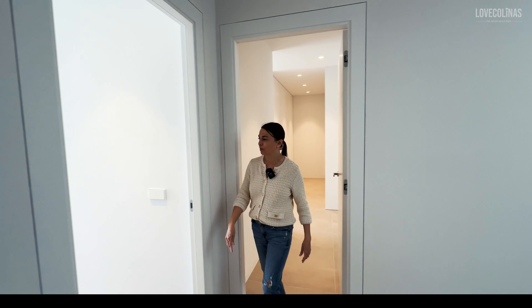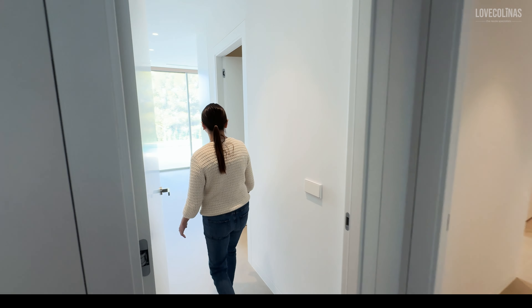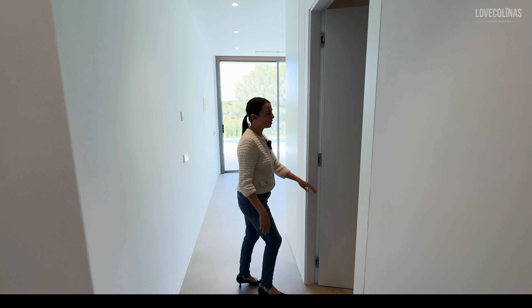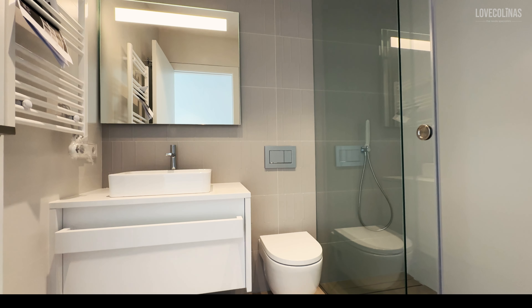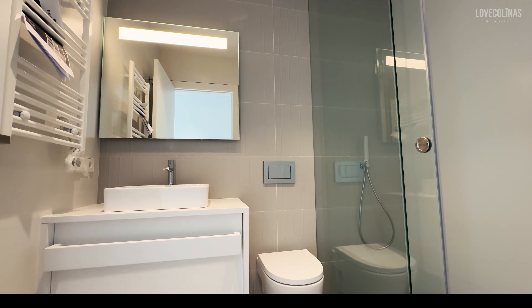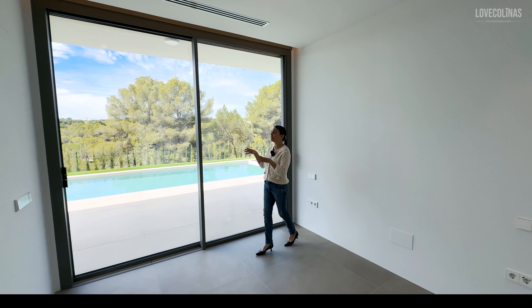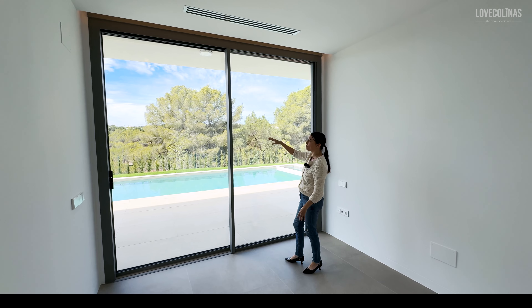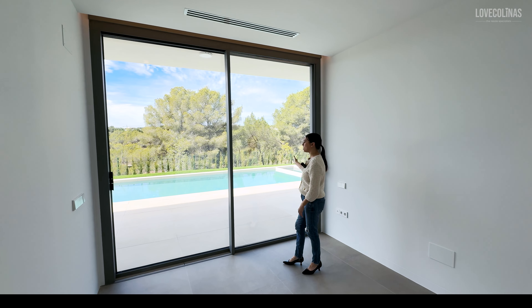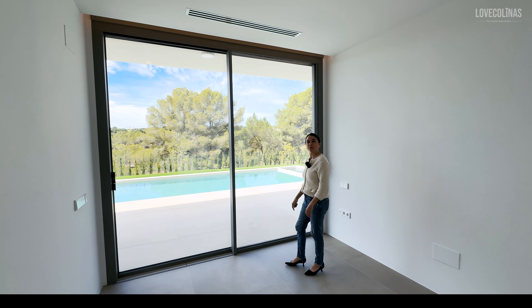And the next bedroom here has another en suite bathroom with a floating vanity and rainforest shower. When you come into this bedroom, you can really get the feeling of how tall the ceilings are, and the windows and doors all open up going straight onto the pool area.